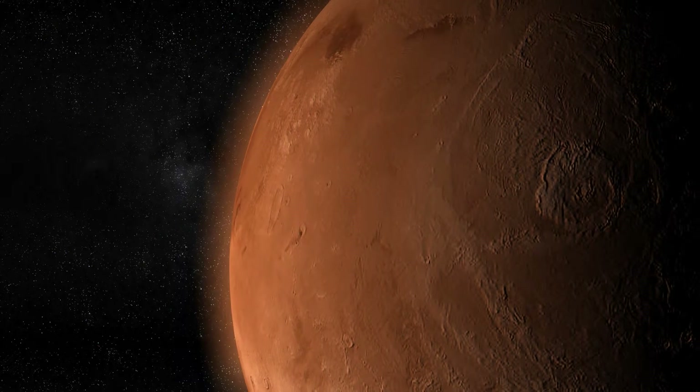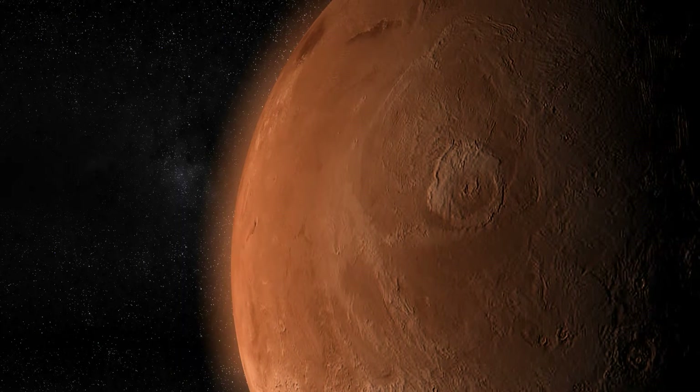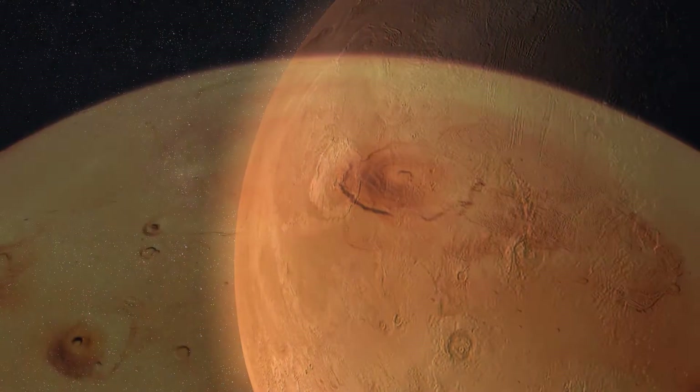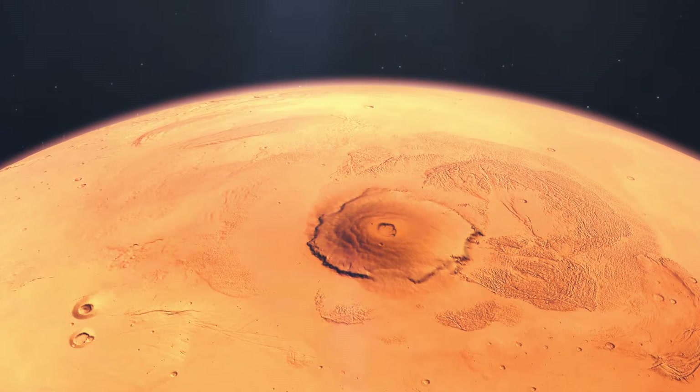In the grand narrative of our solar system's history, there exists a monumental feature on the Martian landscape that captures both the imagination and the curiosity of scientists and space enthusiasts alike. This feature is Olympus Mons, the largest volcano not just on Mars, but in the entire solar system.